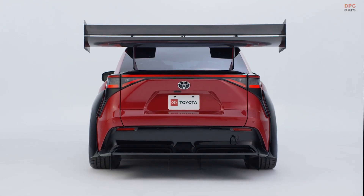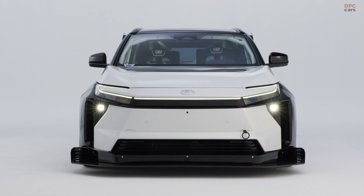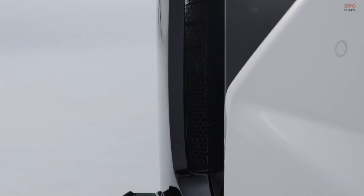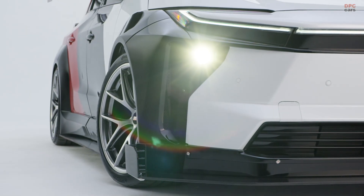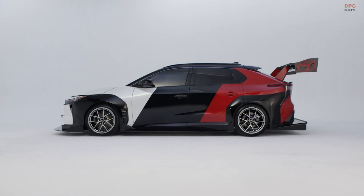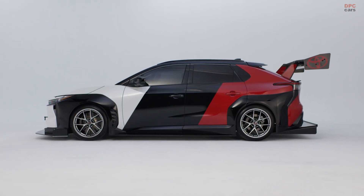Toyota also hints at a broader electric push. An all-new BZ model is coming for the 2026 model year with more range, more power, and better charging. Two additional battery electric vehicles — the BZ Woodland and the CH-R — are slated for 2026 as well. The BZ Time Attack concept, then, is more than a one-off: it is a rolling test bed for the next wave of Toyota electric performance.